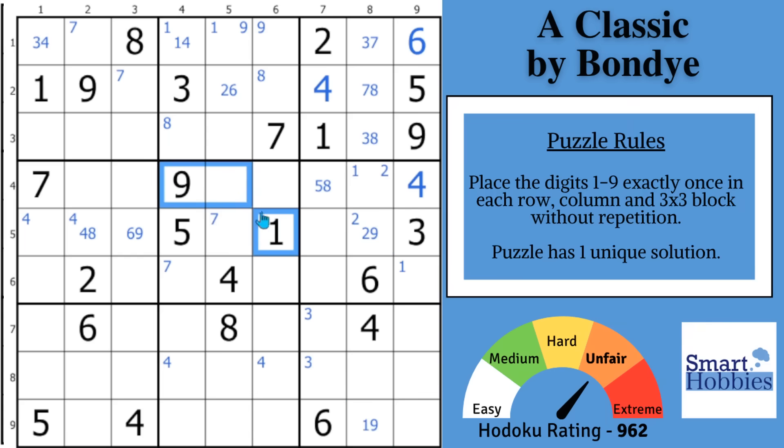You look here in block 5, and this is really where Bondi wants you to look. You got a 1-4-5-9; you need a 2-3-6-7-8. Well, with the 2-6 here in the row and that 7, that's a 3-8. And then with the 3 in the column, that's a 7-8. So you do this, and you're looking for comparisons, and you're not going to find any XY wings or XY chains.